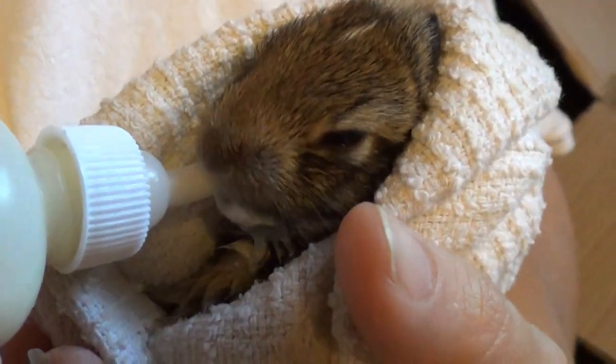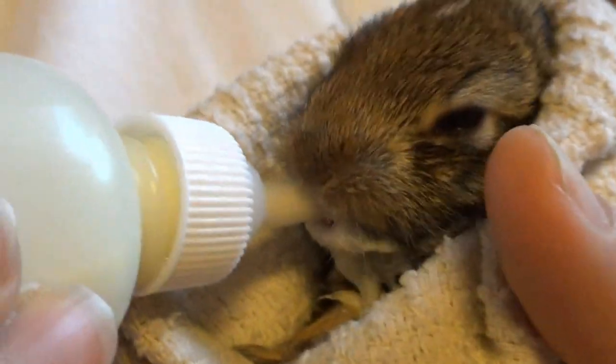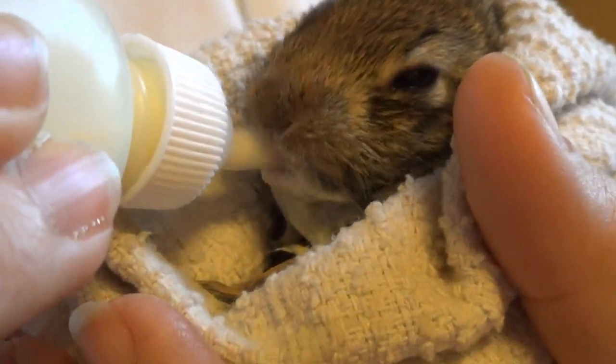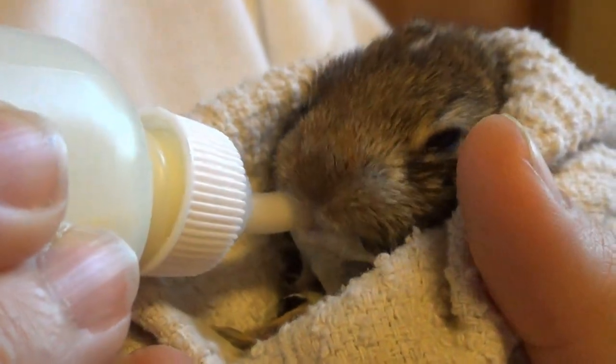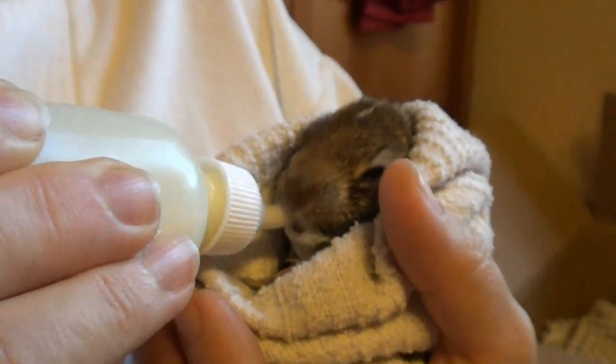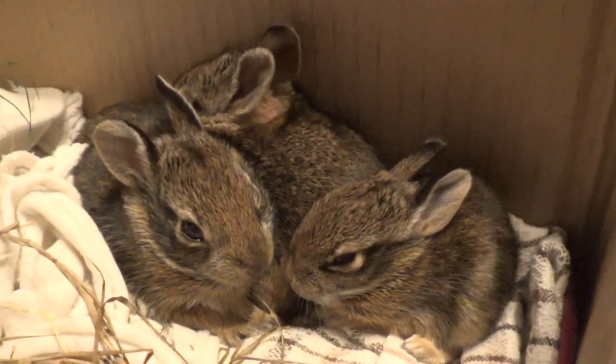They slept through the night. Then around 10 in the morning we ended up getting a knock at the door. A stranger — a neighbor from down the street — said, 'Did you guys get two bunnies yesterday?' We said yes. They said, 'You guys are well known!' They said they had two more that they found, and they were looking pretty tiny.